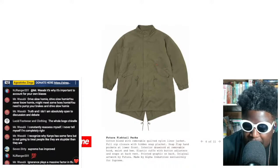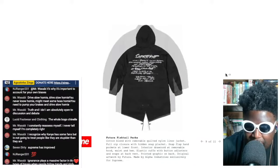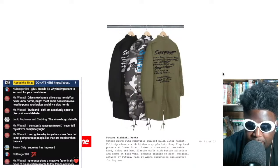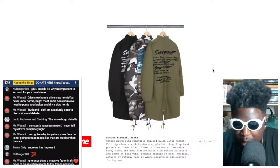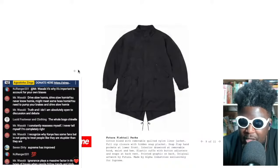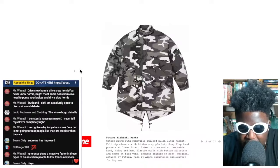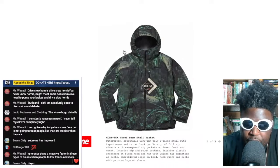I checked the pricing and it's £400, which is pretty steep for a fishtail parka. The only reason it might be somewhat justified is it has an insulated lining on the inside. Still, £400-something for a fishtail is crazy — but I guess that's the nature of the beast when it comes to Supreme.